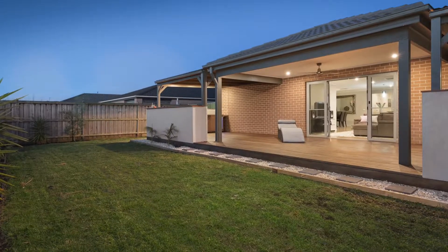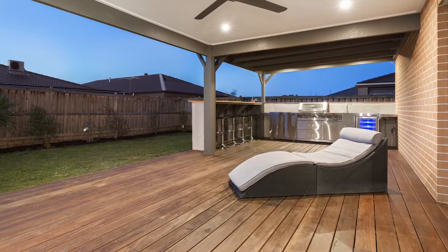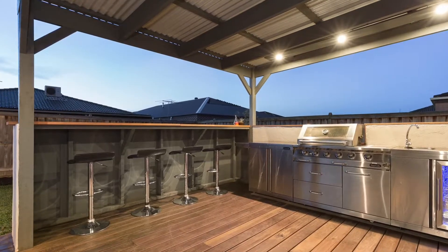Well landscaped garden leaving plenty of room for the kids to play. Two car garage with added features including alarm system, evaporative cooling, ducted heating, fridge plumbing, ample storage and so much more.